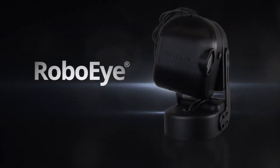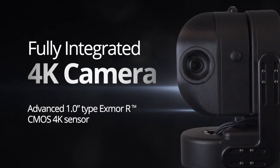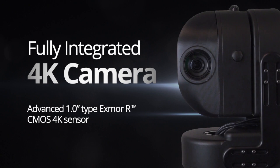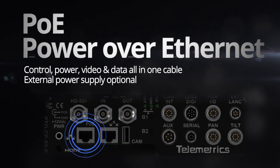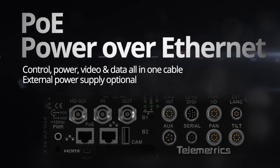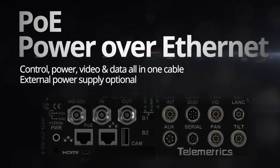Telemetrics RoboEye 2 is built to provide studio quality production from anywhere. With 4K capability and live stream video encoding, the RoboEye camera is fully integrated for remote productions. Our Power over Ethernet network interface combines camera control, power, video, and data with just one cable.